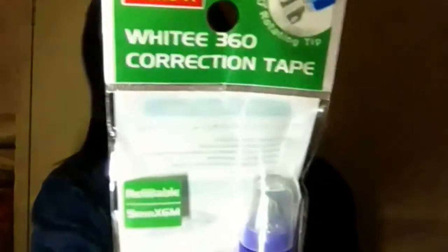Next up are erasers. This eraser is for pencil. Next is for pens — this is the Dong-A White Correction Tape, and this is its refill.